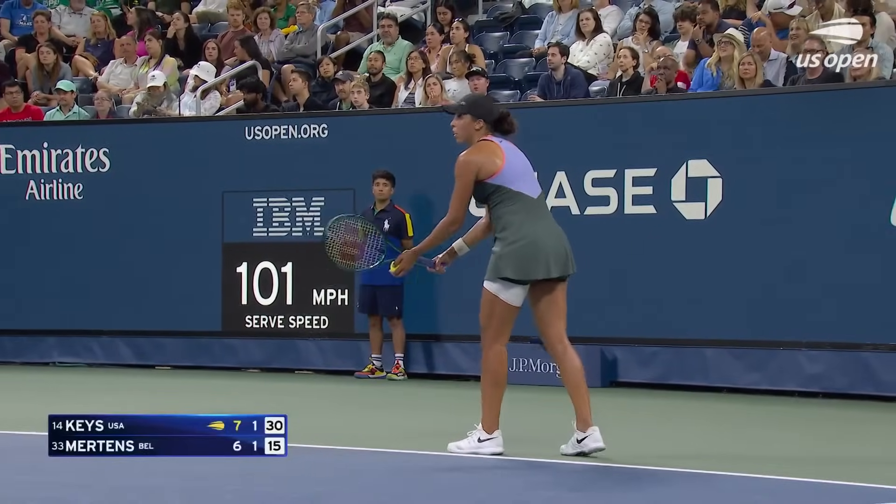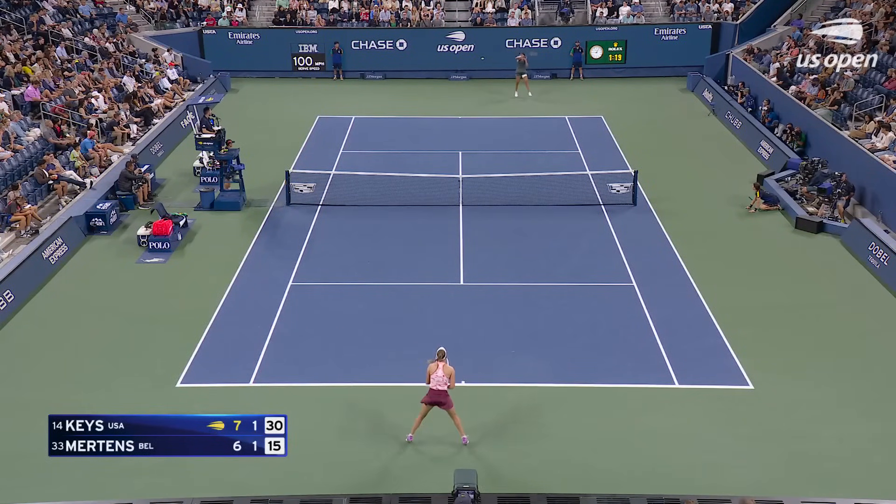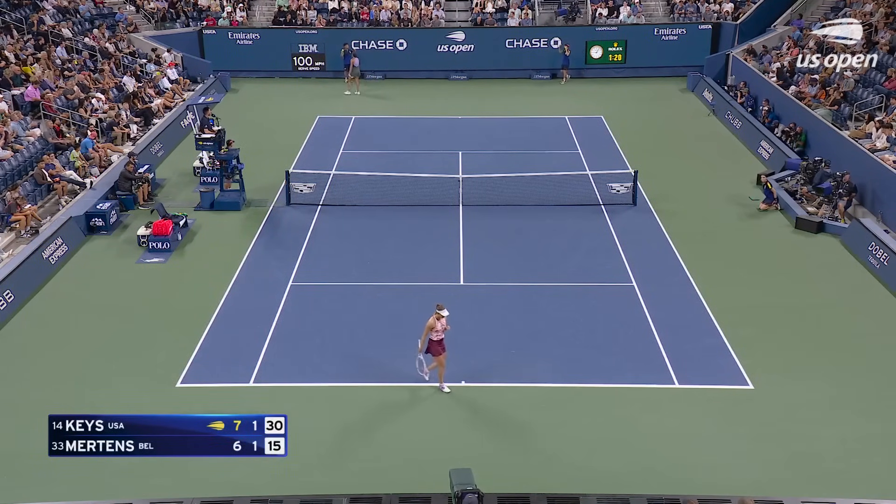Wide serve a little bit more often. I do think that she could go for the angles a little bit more instead of always just flat and hard. I like that ball right there — a little higher, heavier spin. That one is the one that Mertens absolutely loves.